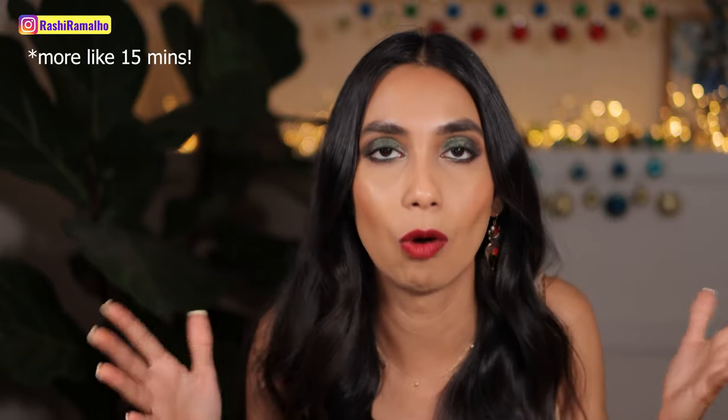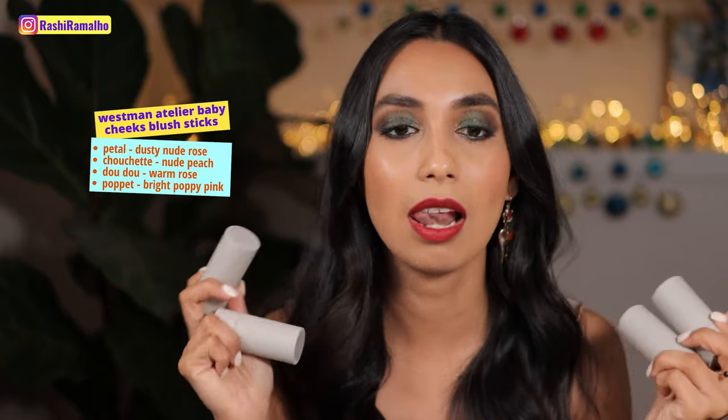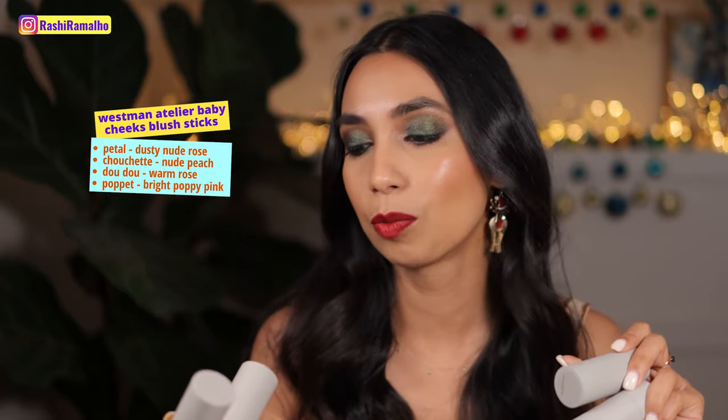Next up, cream blushes — this was a very difficult decision. I probably thought for 10 minutes straight about how to decide third, second, and first place because I love all three of these brands so much. In third place I have Westman Atelier blushes. This was hard because I love them so much, but they come in third because most shades are pink — there are only a couple of peach shades and the color selection is very limited. They are also extremely expensive.